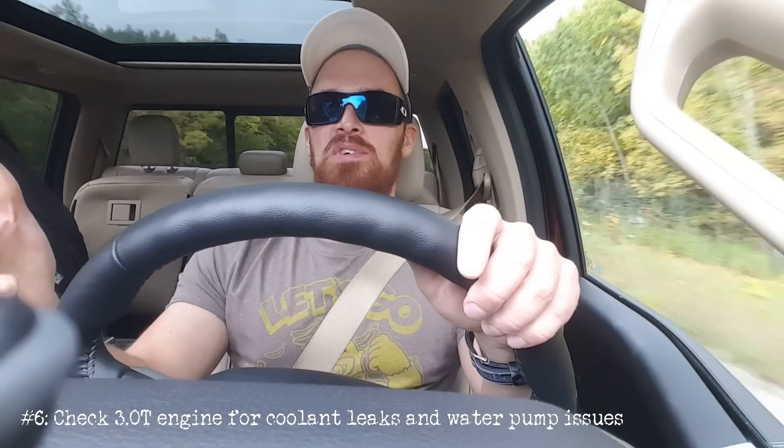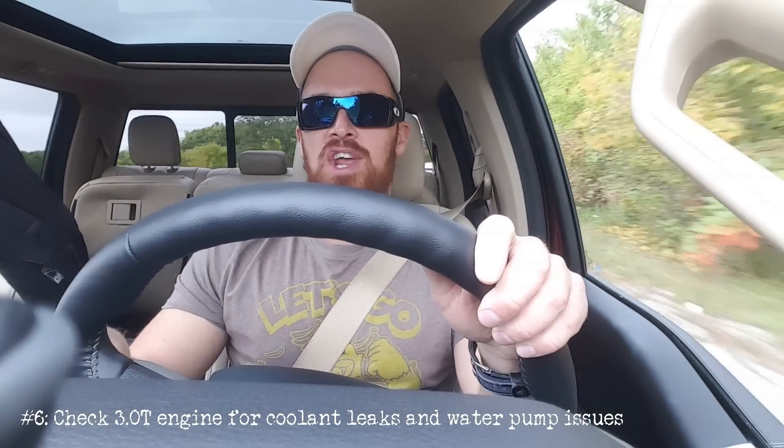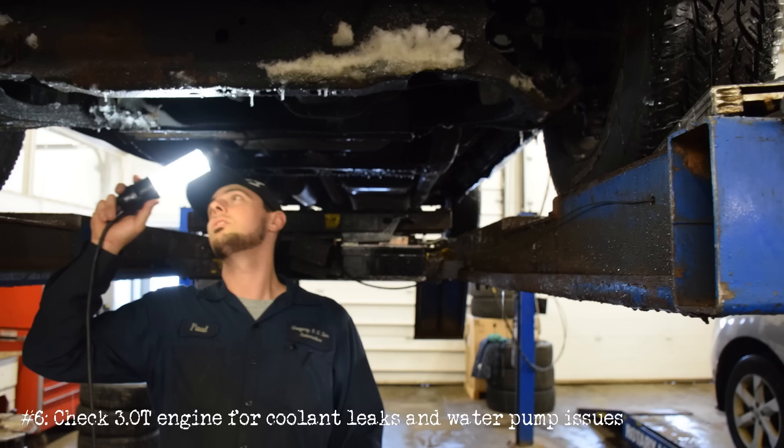Number six: speaking of other engine options, there's the 3.0T — that is the 3.0L V6 supercharged gasoline engine. That engine looks fairly solid, but you're going to want to have a dealer mechanic inspect it for signs of premature water pump failure and coolant leaks for maximum peace of mind.